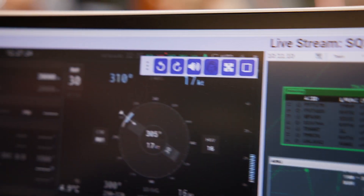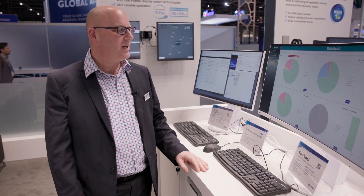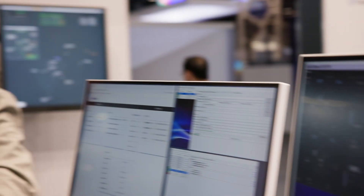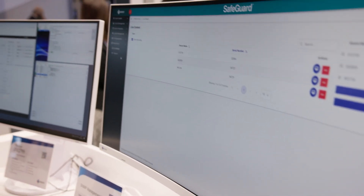Here we have Safeguard. Safeguard is at the end of the ATC visual system, comprising the monitors, the encoders, and the recording system itself. Safeguard allows you to capture communication devices used in air traffic control — typically audio and video — for incident investigation, training, and simulation purposes. Everything is accessed through a web client, and we've logged into the client here to show you some of the really cool features.